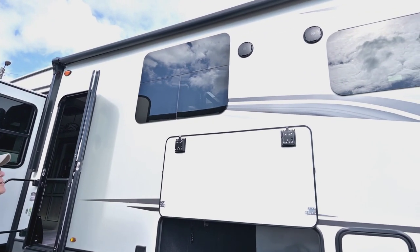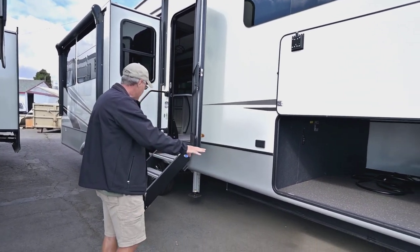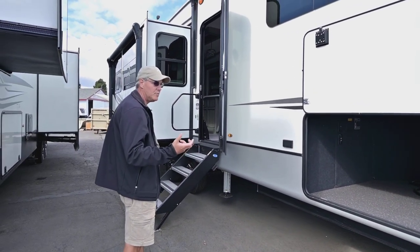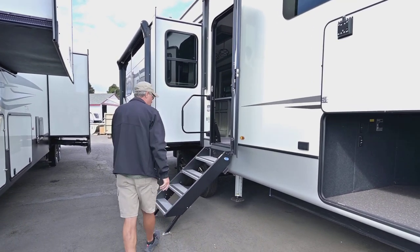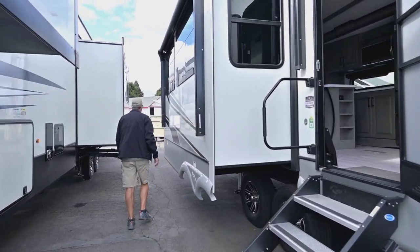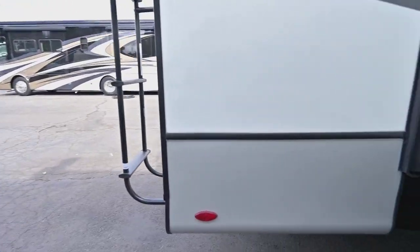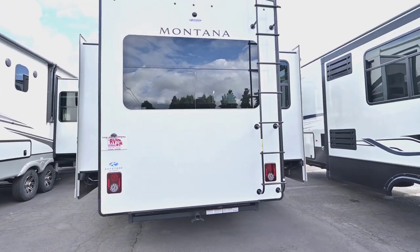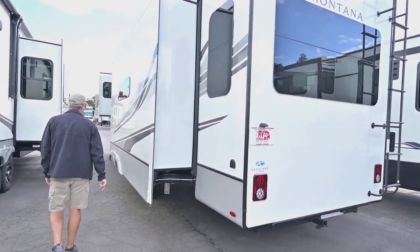You also have the flush-mounted frameless windows and speakers up there, which makes it really nice for sitting outside and having music. You also have a six-point leveling system on the Montana, which is super nice for leveling and stabilization once you get settled. Going around the outside, you'll see the other awning we talked about. The spare tire is mounted underneath the frame. You have a ladder on the back and it's pre-wired for a camera. There's also a little hitch on the back so you can put a bike rack or accessories, maybe something to hold a generator.